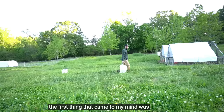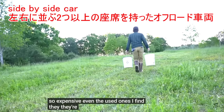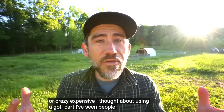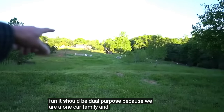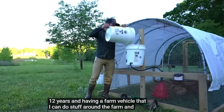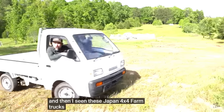The first thing that came to my mind was a side-by-side because I have friends that have side-by-sides, but they're just so expensive. Even the used ones, I find they're either super beat up or crazy expensive. I thought about using a golf cart — I've seen people use those on their farm, which I think is pretty fun. It should be dual purpose because we are a one-car family, and we have been for the past 12 years. Having a farm vehicle that I can do stuff around the farm and take to the hardware store would be a plus. And then I've seen these Japan 4x4 farm trucks.